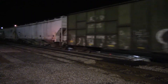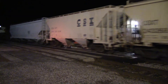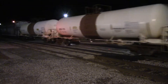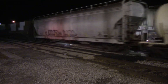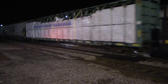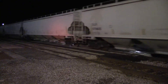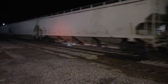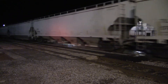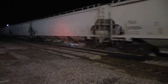You got this here, CSX Q582, on two track, with a clear and clear. So, let's go — CSX Q582, on three track.